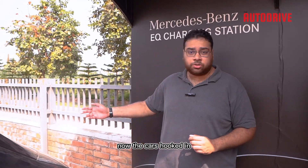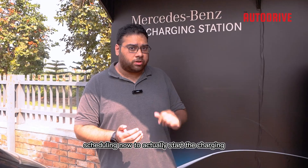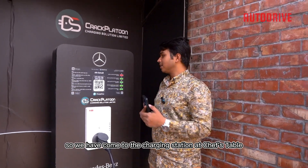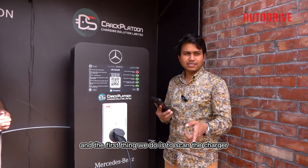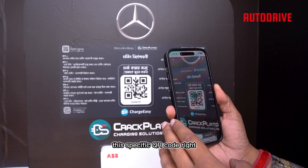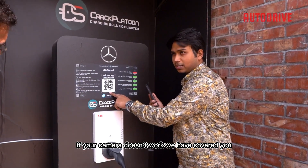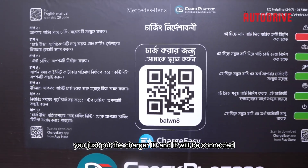Now the car is hooked in. To actually start the charging, Shumit, please lead the way. We have come to the charging station at Chef's Table, and this is a 22kW AC charger. The first thing we do is scan the charger's QR code — this is the charger ID. If your camera doesn't work, you can manually enter the charger ID and it will connect.